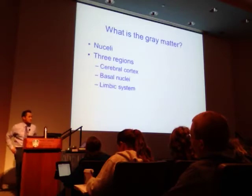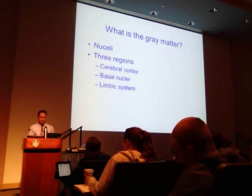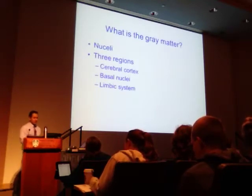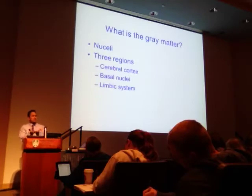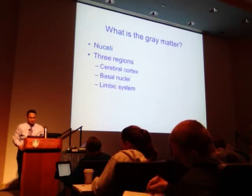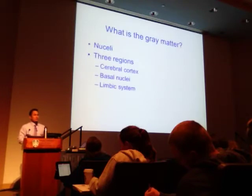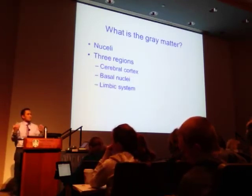The limbic system is a complex set of brain structures that lies on both sides of the thalamus — it's bilateral, existing in both lobes, and sits underneath the cerebrum. It supports physiologic functions including emotion, behavior, motivation, long-term memory, and olfaction. Within the limbic system, you have centers for memory, smell, behavior, motivation, and emotion — and many of those things are intricately connected.